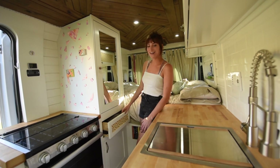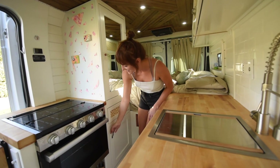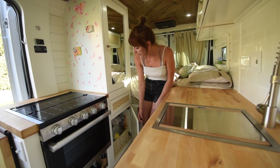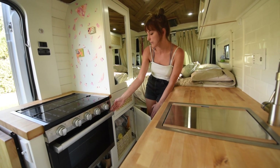This is my junk drawer — you've gotta have a junk drawer. Underneath here I also store some of my pots and pans. This is also where the propane lives for my stove and oven.